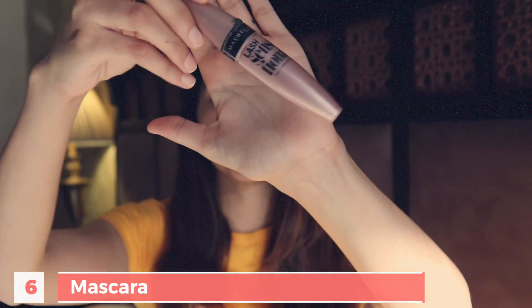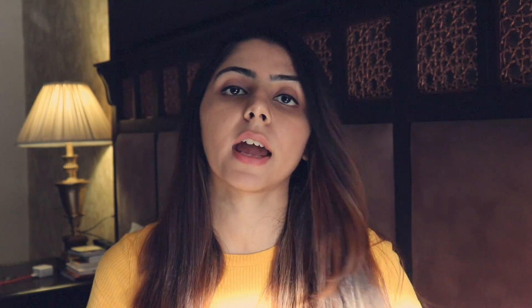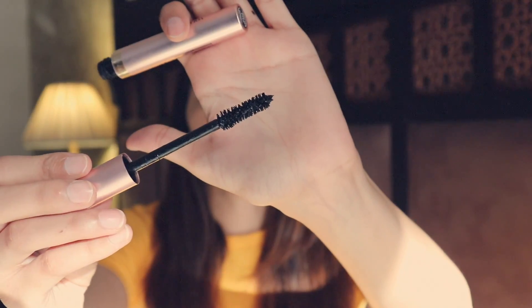The next thing that should be in your makeup kit is a mascara. These really make a huge difference to your eyes. I currently use Lash Sensational but I'm going to run out of this very soon, so I went ahead and got myself the L'Oreal Voluminous Lash Paradise. Depending on your budget, you choose which one you want.